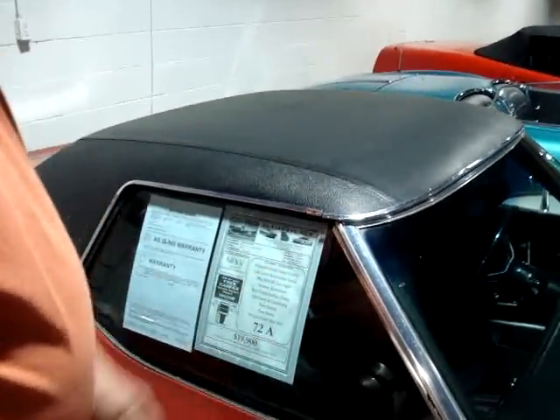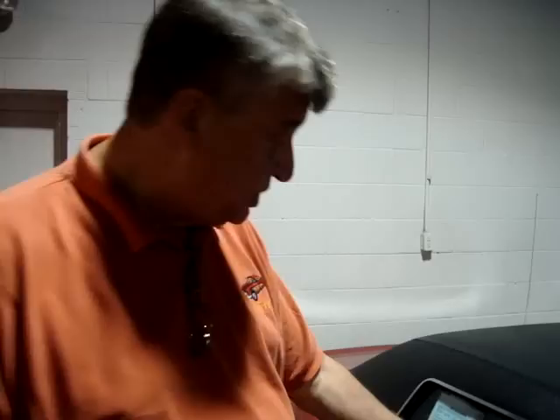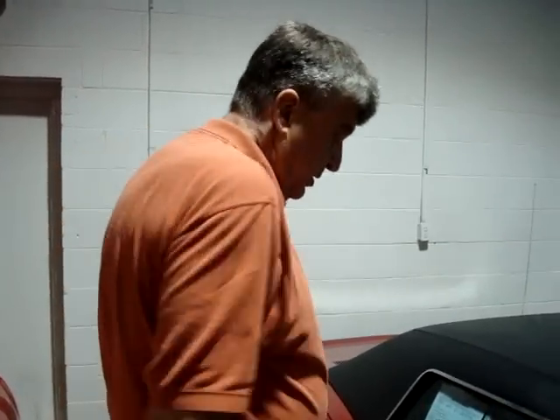It's got a GM crate engine in it, which is in good condition. It's a 240 horsepower, automatic, with power steering, power brakes, and cold air conditioning. It's worth considering if you want to do a little project on the weekend, get this car fixed up and make it a nice, valuable car.